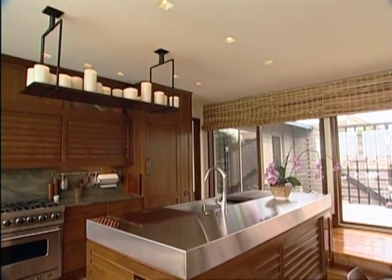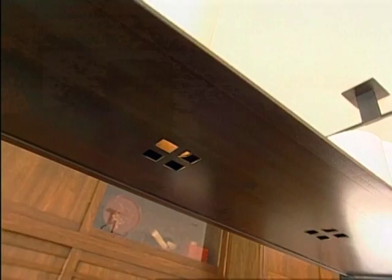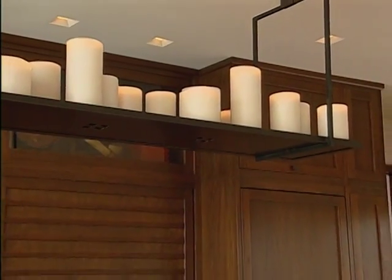Nothing sets the mood quite like candlelight, so take a look at the fixture installed above the island. It's an electrical pendant that shines both up and down. When people come in, especially at night, they think that Ray or Huda got up on a ladder and lit the candles individually.